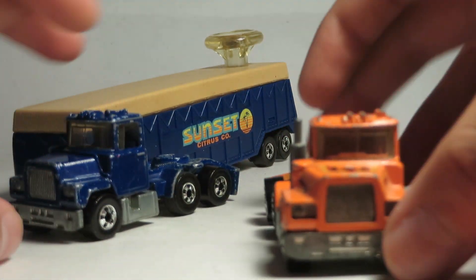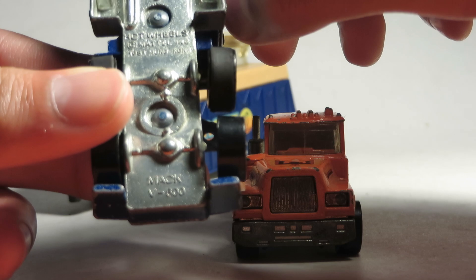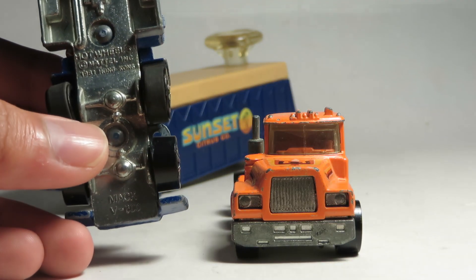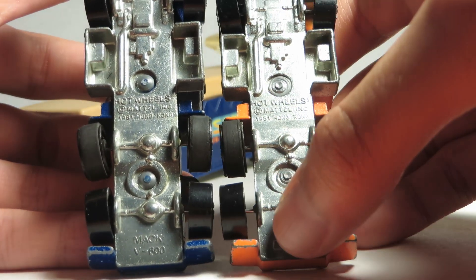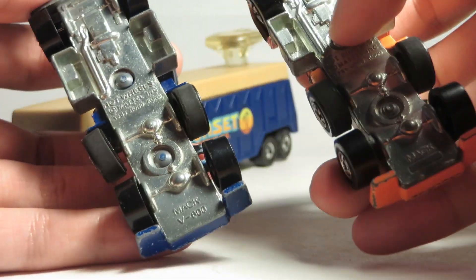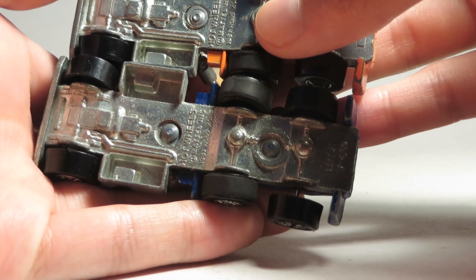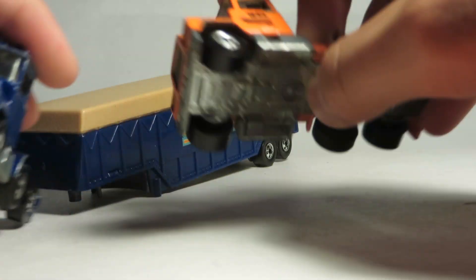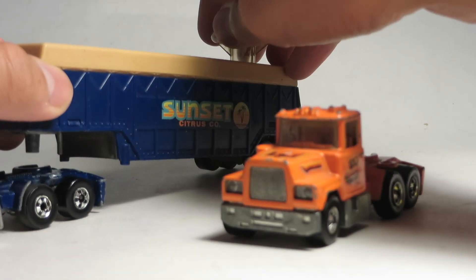Basically the same exact casting, except for one minor detail. The early 1982 piece said Mack V600 — this was a big mistake, as Mack never made a V-series. They only made the U600 series and the R-series. On the late 1982 version, V600 is completely blocked out. They probably picked up on that mistake, or got a few angry phone calls from Mack telling them they made a big mistake. They also changed the style of rivets they used, so this one could have been from a different factory, as they made these in Hong Kong and France.